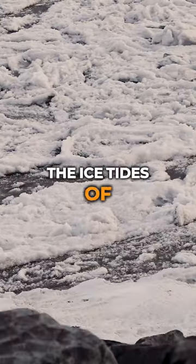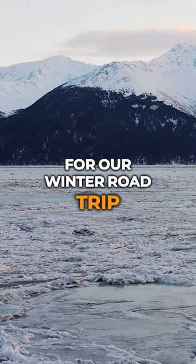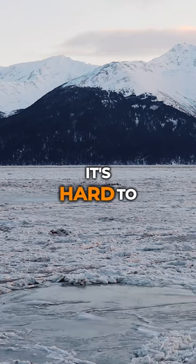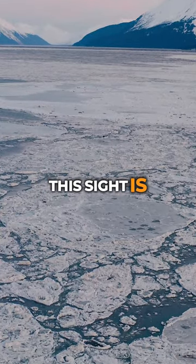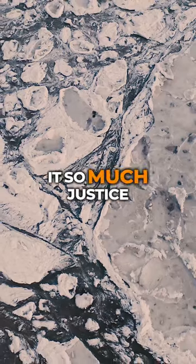These are the ice tides of Alaska's Turnagin Arm. If you joined us for our winter road trip in Episode 5, you caught a glimpse of this. It's hard to describe just how otherworldly this site is, standing right next to it in person. Footage only does it so much justice.